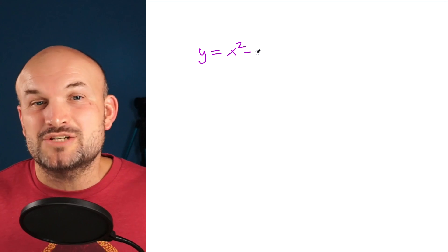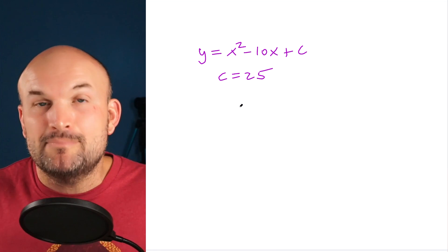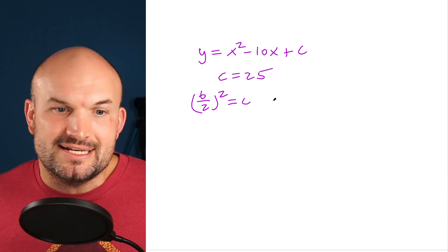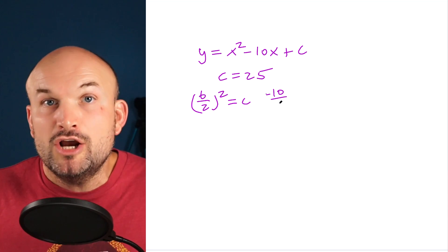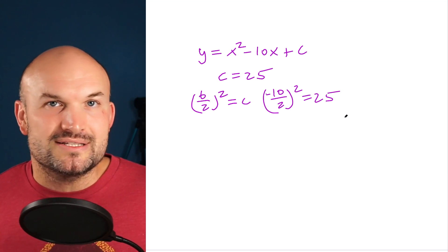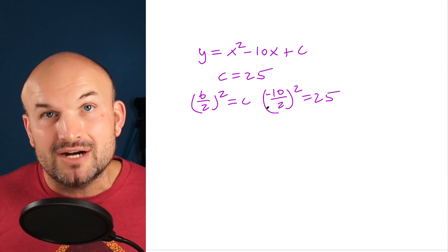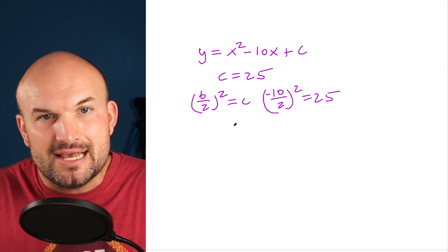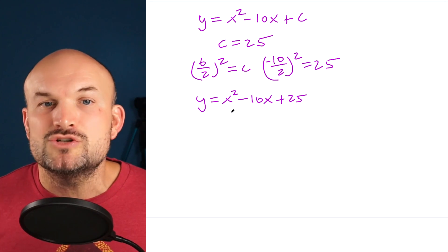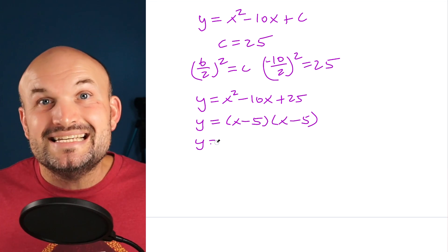In this example, we have y equals x squared minus 10x plus c, where c represents the value needed to create a perfect square trinomial. We need to identify that value. Using the formula b divided by 2, squared, equals c: negative 10 divided by 2 is negative 5, and negative 5 squared equals 25. So c equals 25. This is exactly the process of creating a perfect square trinomial — completing the square.